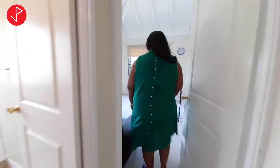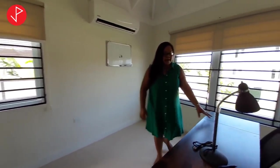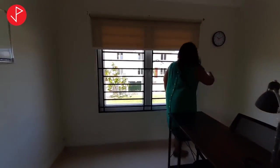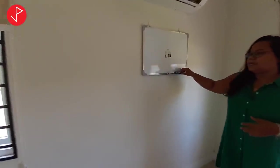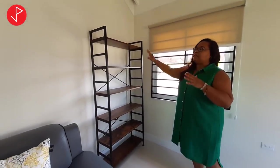One of the bedrooms has been converted to an office because the owner recognized that many people value a home office. There's a lovely air conditioning unit, a very nice minimalistic office table, a clock to keep track of time, and really nice blinds so you can block out the lighting to focus. There's also a whiteboard with markers and an eraser for planning your next Zoom meeting or schedule.